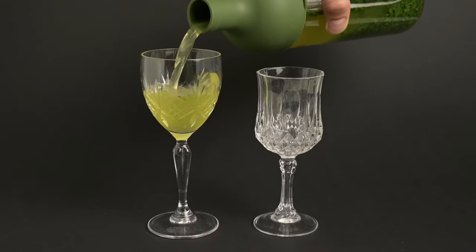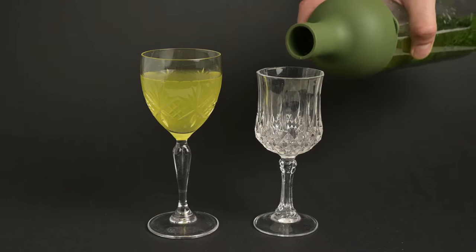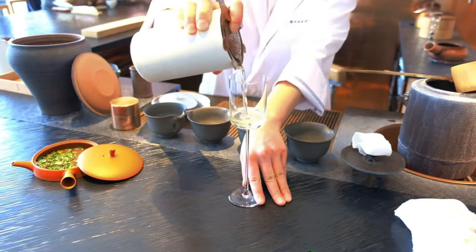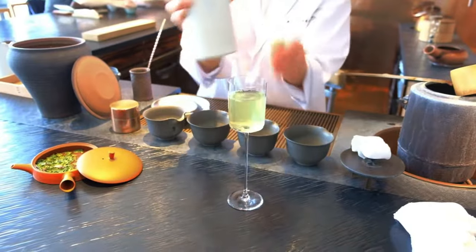This is because the bitter components in the tea — the catechins — are extracted at hotter temperatures. When you brew the tea too hot or for too long, you will begin to extract some of these catechins, and they will bring more bitterness to your tea. A well-made cold brew tea like this one can make for a smooth and refreshing beverage, particularly on a warm day.